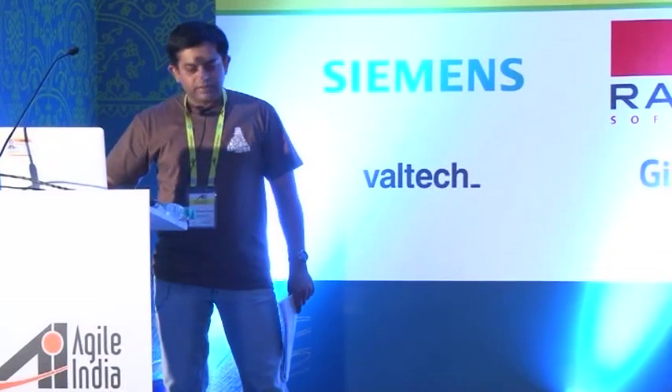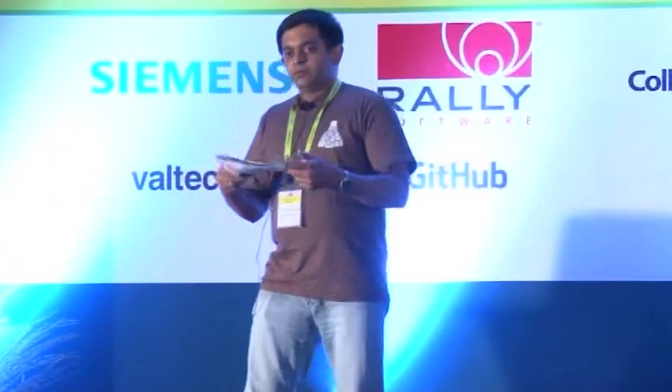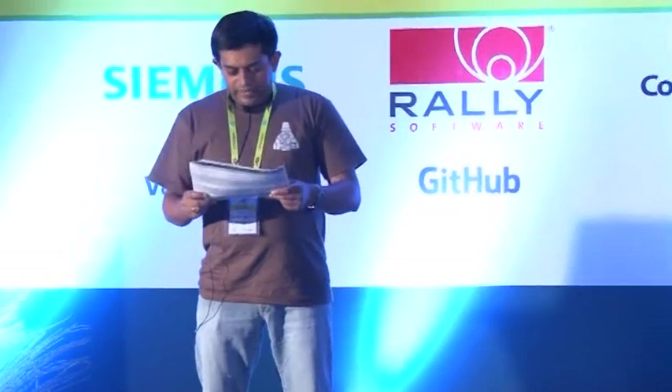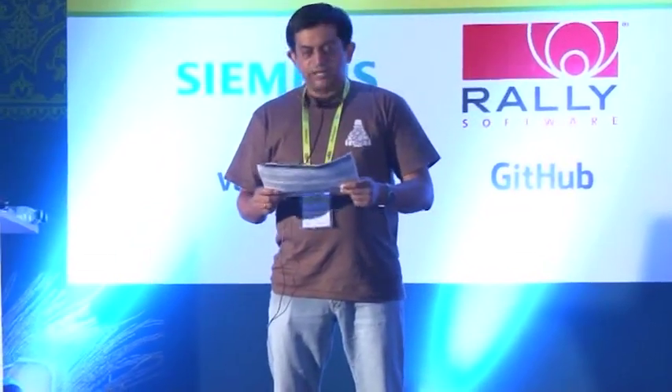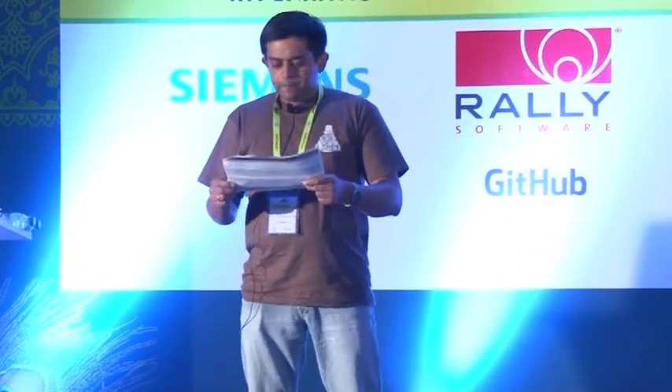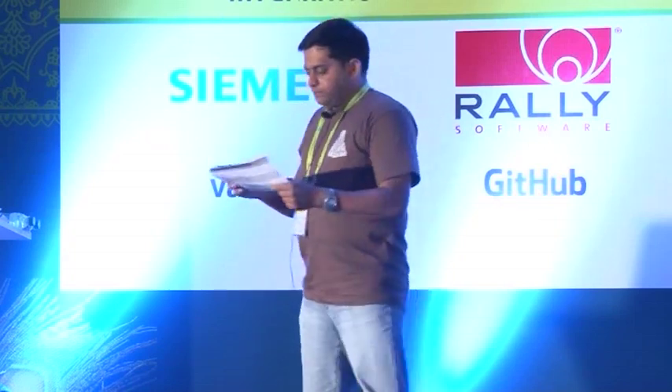There's just one change: we'll be having the tea break right after this small session. And Victoria's session on Agile coaching is not happening — she couldn't make it. So we'll be having a short Q&A session in the room where it was meant to be.